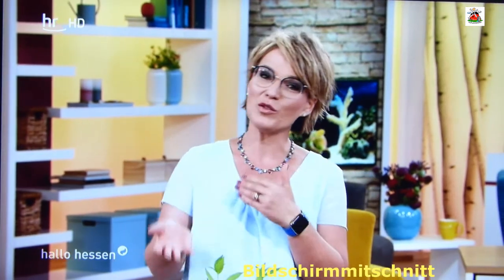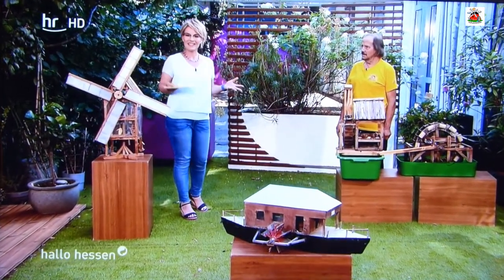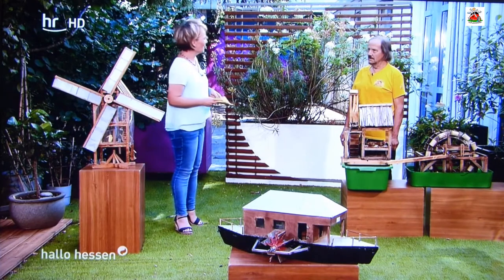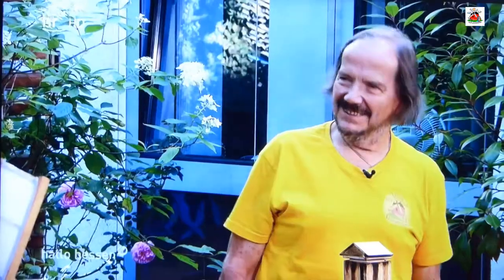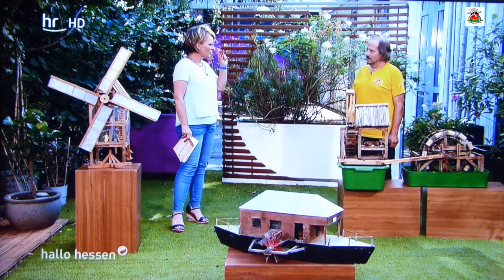Jetzt nehmen wir Sie mit in eine Welt voller Wind- und Wassermühlen. Wir haben einen Mann bei uns zu Gast, der seit einigen Jahren Mühlen selber baut und eine Ausstellung initiiert hat, in der viele selbstgebaute Mühlen und auch Mühlenvorbilder gezeigt werden. Manfred Eckloff ist mit ein paar seiner Mühlenmodelle hier bei uns im Hallo Hessen Garten – er ist der Initiator der Mühlenmodell-Ausstellung in Obermockstadt. Seit er in Rente ist, steckt seine ganze Leidenschaft darin.